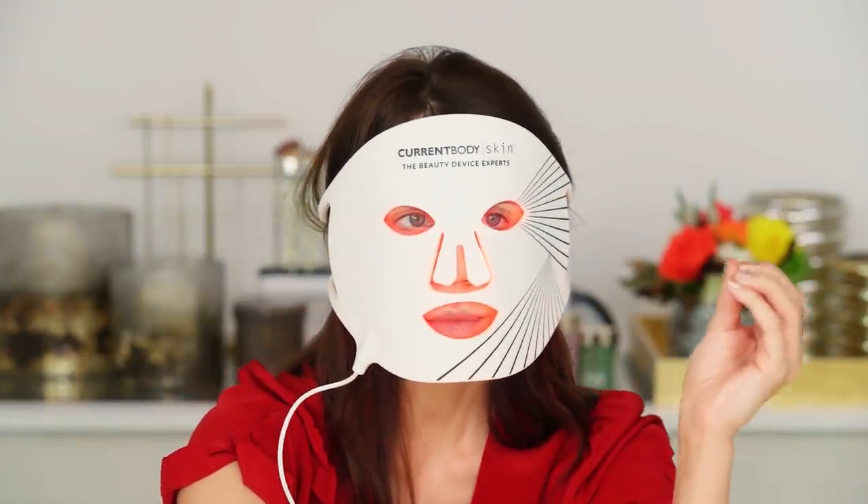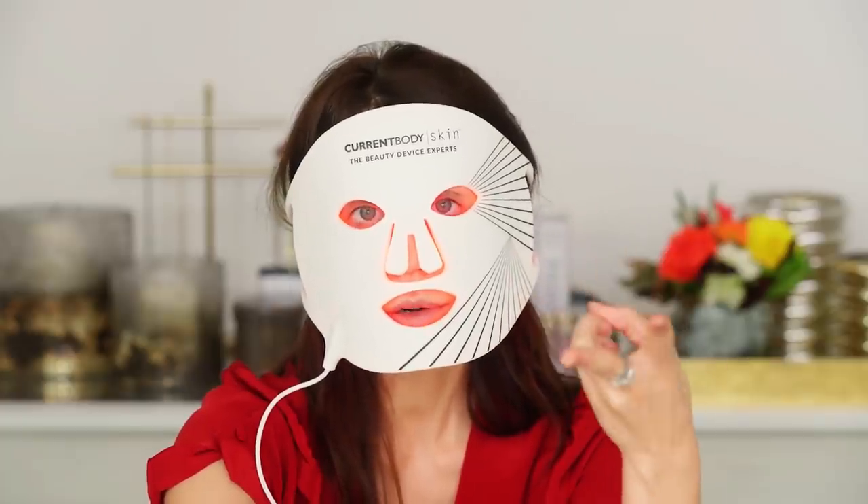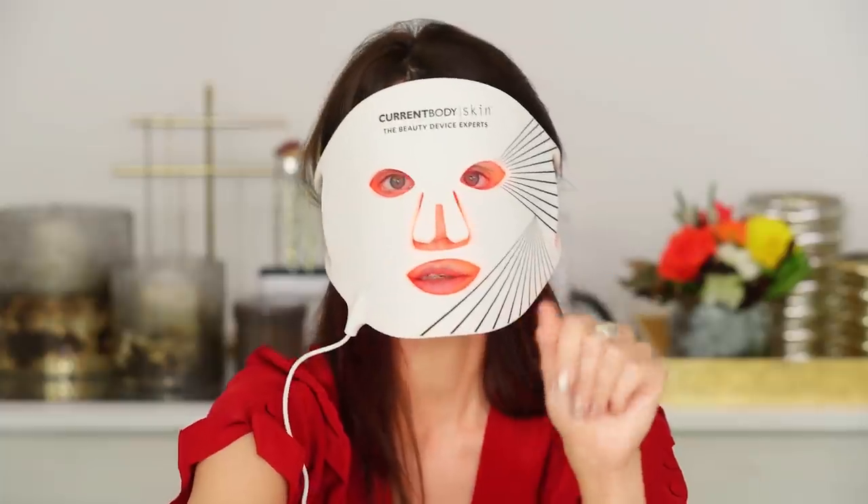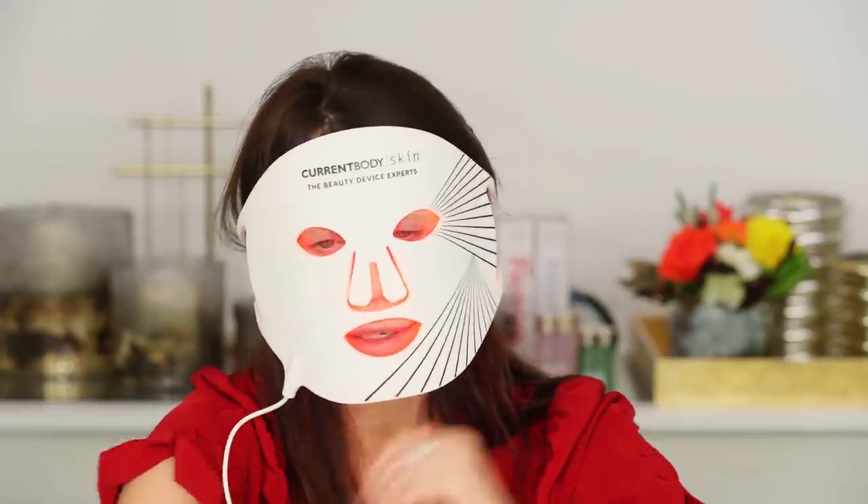Just maybe do this alone at home in the privacy of you and no one else, otherwise you might scare your children. Your fur babies will probably give you a weird look. My partner has been with me long enough that it's just like — sheet mask, weird mask, this mask, all my weird beauty stuff — he knows the drill.